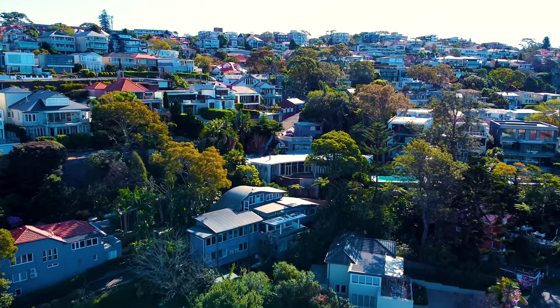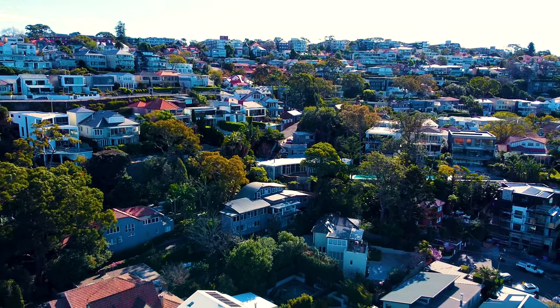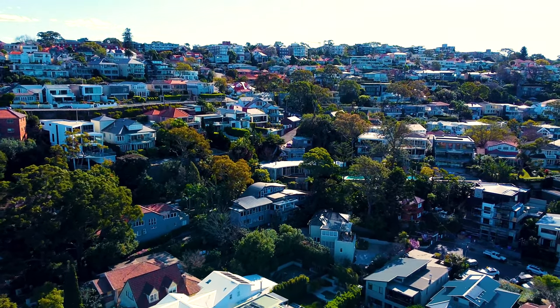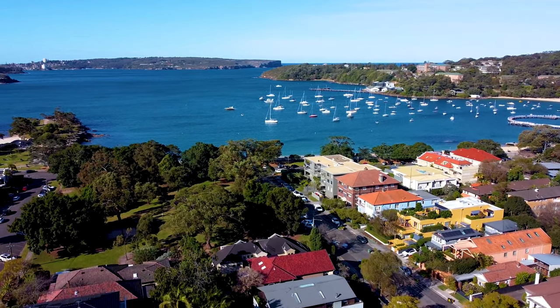Welcome to 27A Mandelong Road, Mosman, located on around 1,000 square metres of prized land in central Balmoral, just 350 metres from glorious Balmoral Beach.